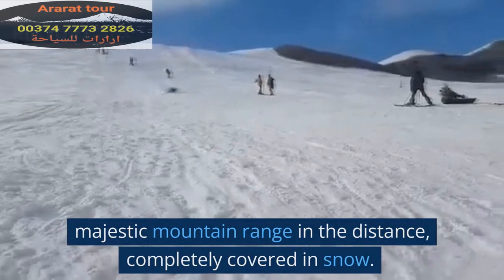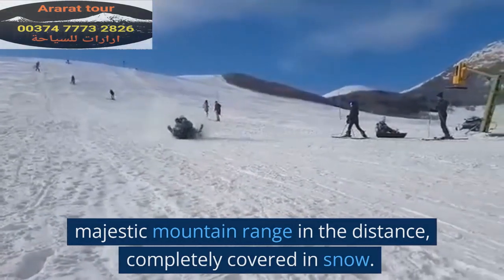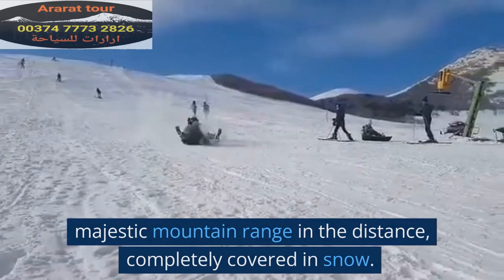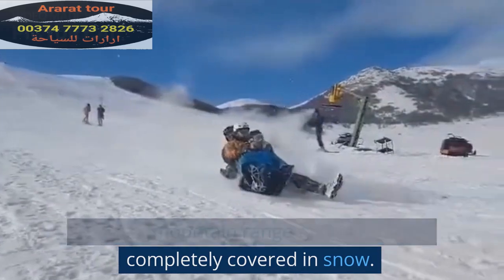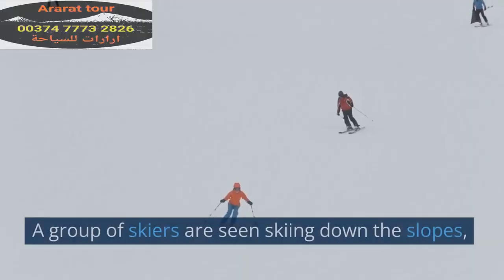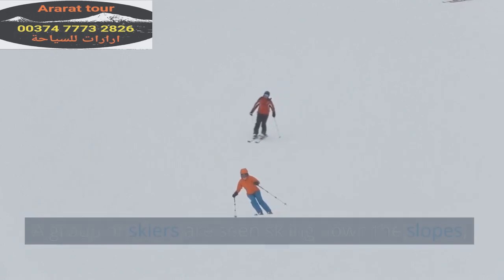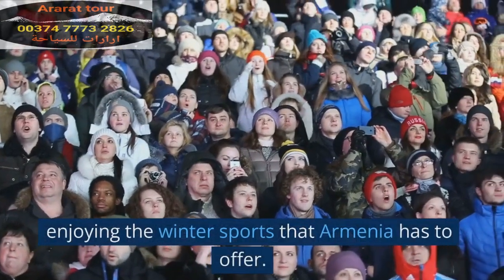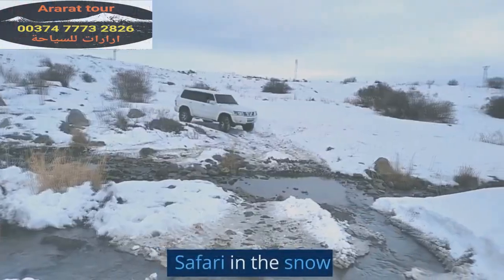A majestic mountain range in the distance is completely covered in snow. A group of skiers are seen skiing down the slopes, enjoying the winter sports that Armenia has to offer — a true safari in the snow.